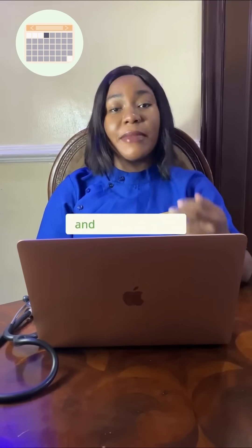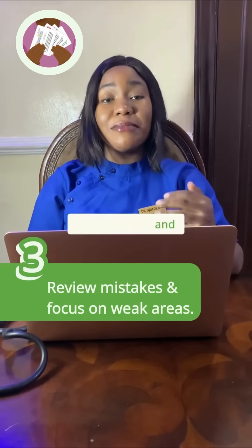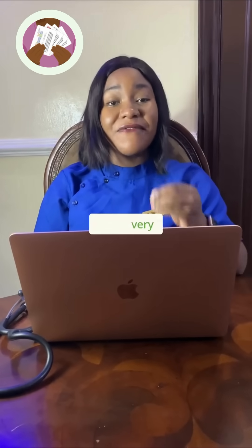Make sure that your study plan works for you. The third step is to actively review your study material and mistakes, and focus on your weak areas. Spend more time reviewing — this is very, very crucial.